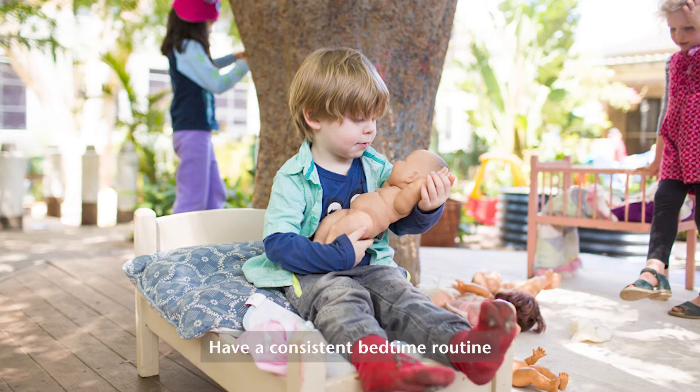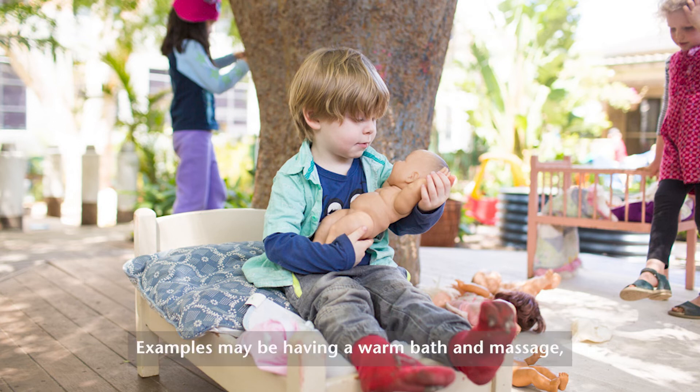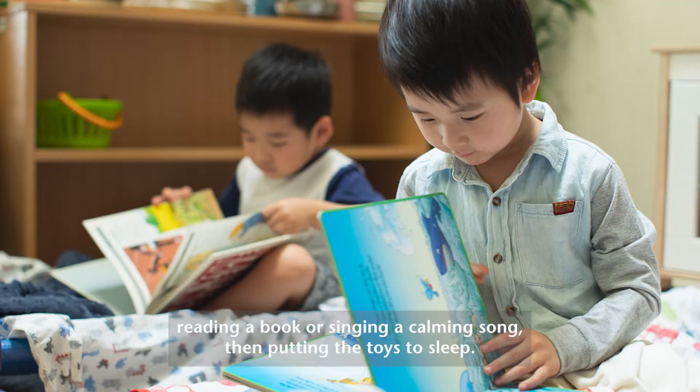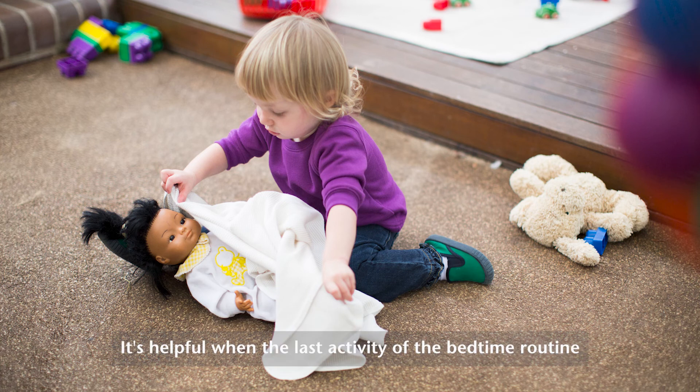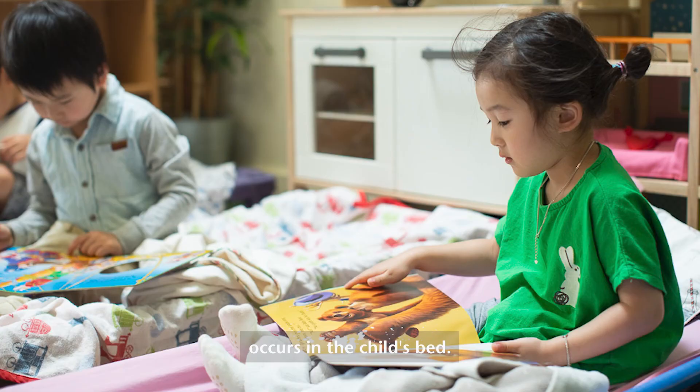Number nine: have a consistent bedtime routine that consists of calming activities. Examples may be having a warm bath, a massage, reading a book, or singing a calming song and then putting the toys to sleep. It's helpful when the last activity of the bedtime routine occurs in the child's bed.